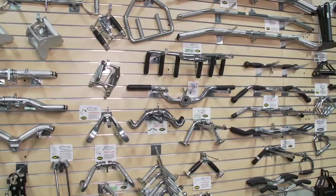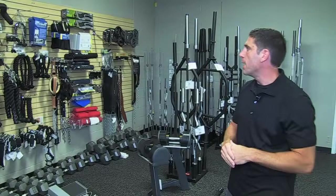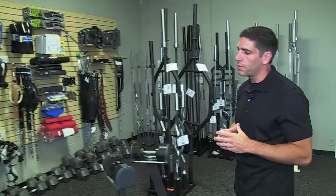In terms of your gym needs, we carry all sorts of attachments for home gyms — steel attachments, cable attachments, rope attachments — as well as all bar needs: curl bars, straight bars, Olympic bars, six-foot, seven-foot. You name it, we have it.